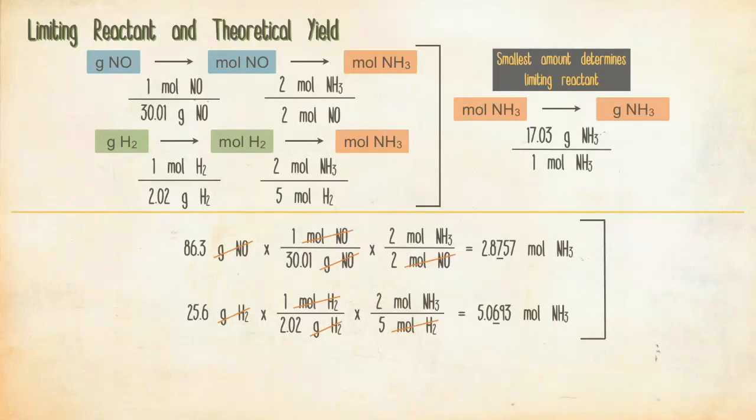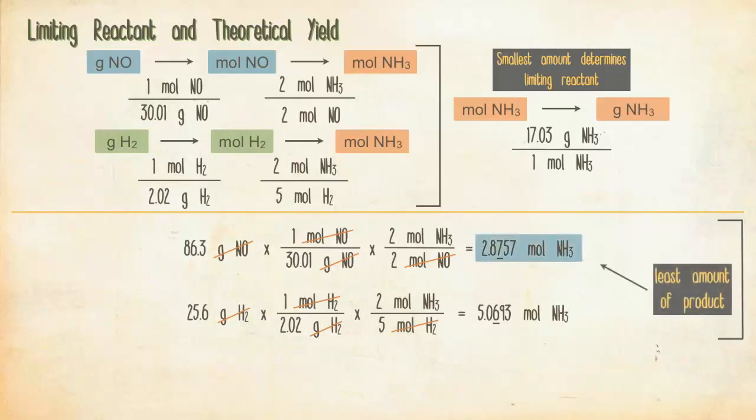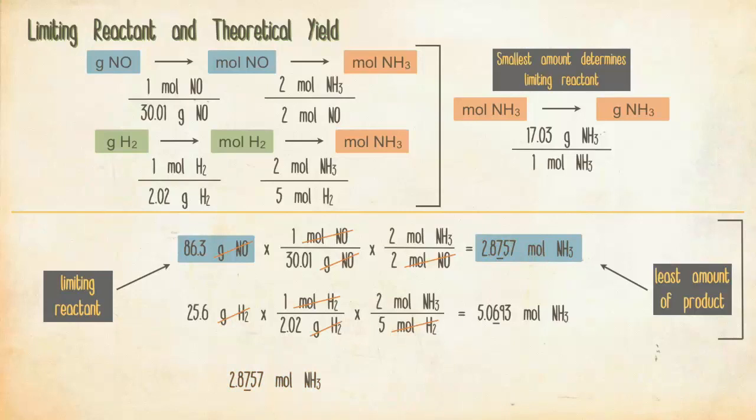Now let's stop and ask: what is the limiting reactant — A, NO, or B, hydrogen? The correct answer is A, NO, since NO gives you the smallest amount of product. Take the 2.876 moles of ammonia from NO and use the molar mass of ammonia to convert to grams: 2.876 moles × 17.03 g/mol = 49.0 grams of ammonia, which is the theoretical yield.